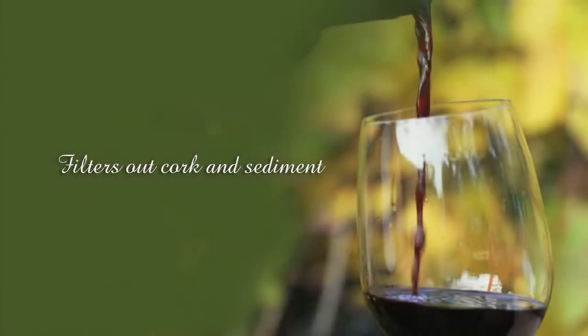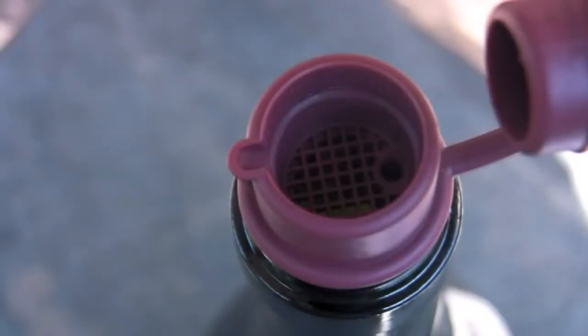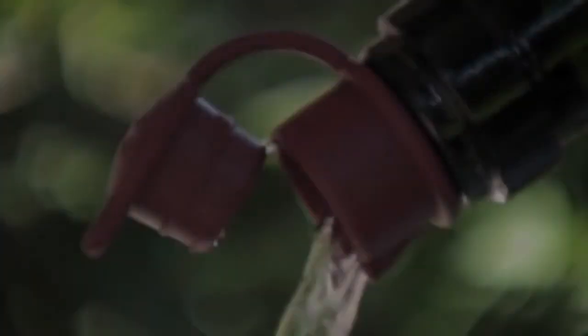You'll no longer have to worry about an old cork breaking down inside the bottle and finding its way into your glass. Our wine filtration prevents sediment from passing from the wine bottle, giving you confidence in every pour.